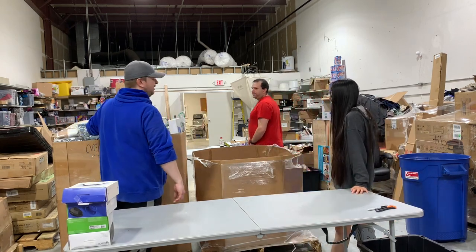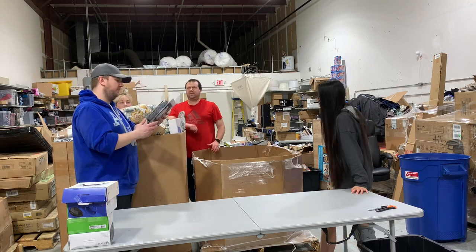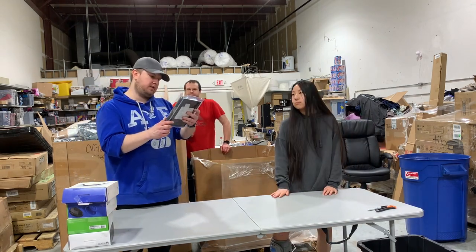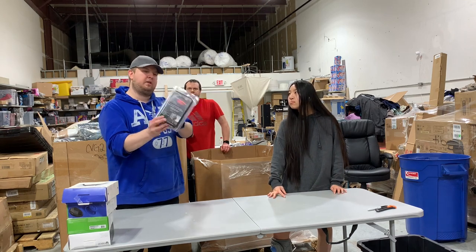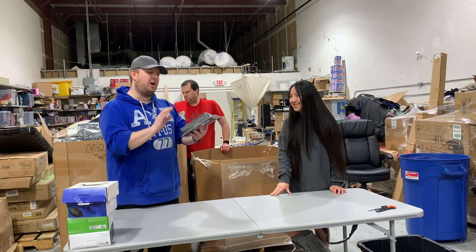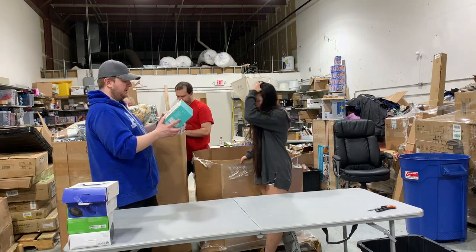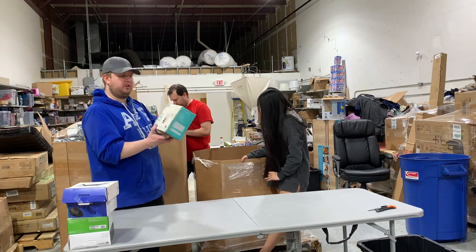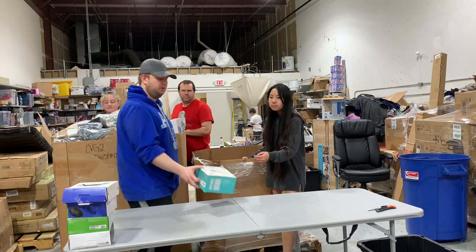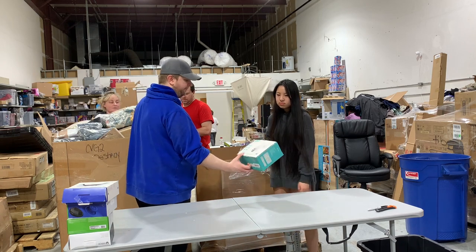I'm going to grab this off the top because we actually saw this on top and looked it up. This is a laser sight for a gun, a rifle, and we looked this up — by itself it's over $200 on eBay. There's also a smart Wi-Fi camera with dual lens from a cheap Chinese company, probably worth maybe $10.